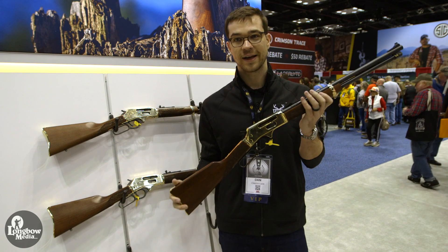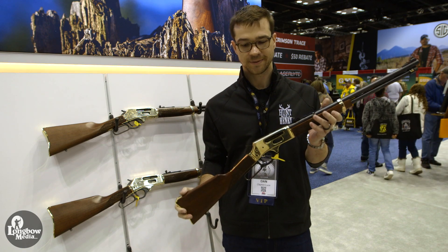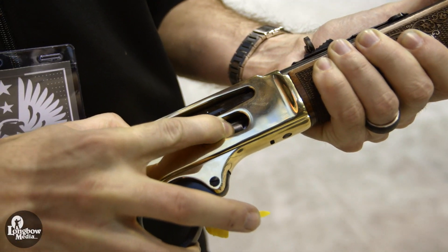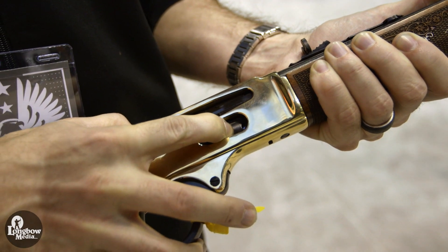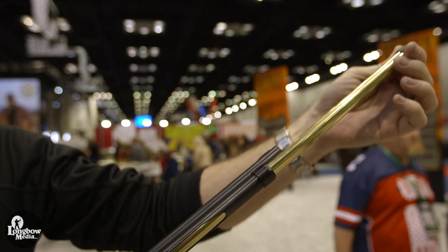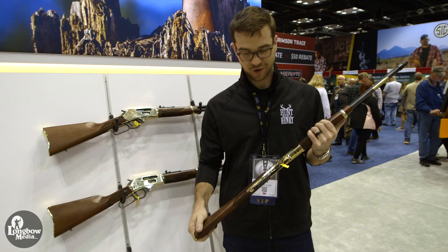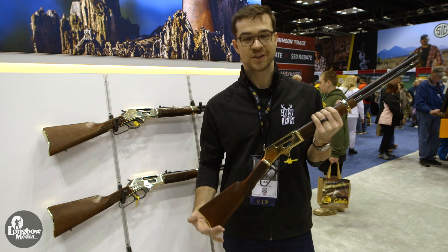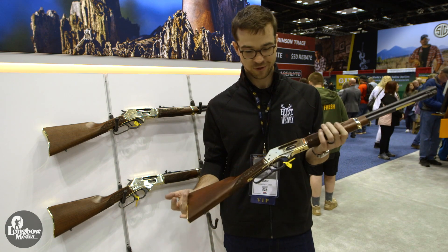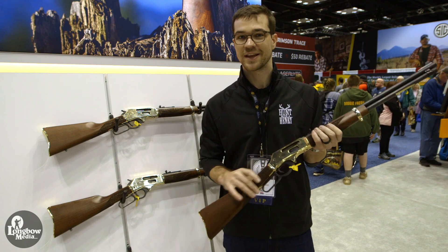Today, in my hands, I have the side gate lever action, which is brand new as of Friday. The big feature here is the side loading gate on the receiver for easy magazine top-offs and loading. We kept the removable mag tube, which is standard on all of our other rifles for easy unloading. We've heard from customers since we came out with our first centerfire rifle that we need to have a side loading gate, so this is the answer to that.